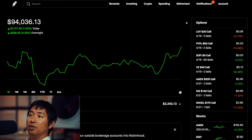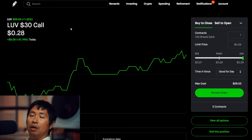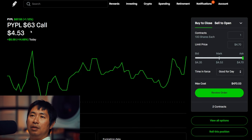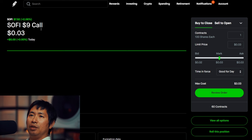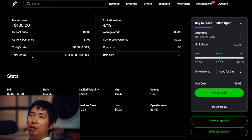Let's go over my positions. For my options, I'm selling LUV $30 covered calls — these expire April 19, total return $105. I'm selling PayPal $63 covered calls — these expire April 19, total return $64. I'm selling SoFi $9 covered calls — these expire April 19, total return $1,320.